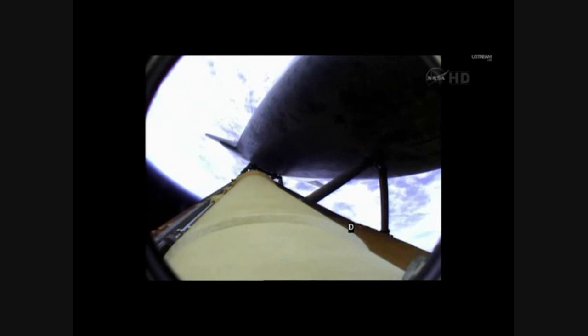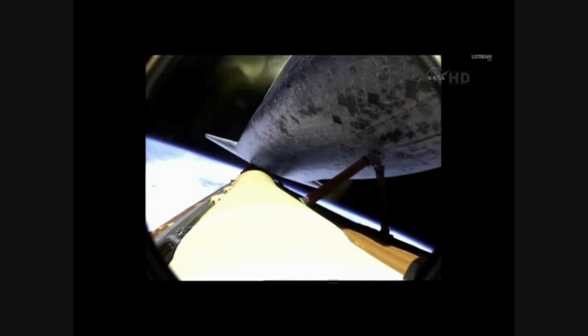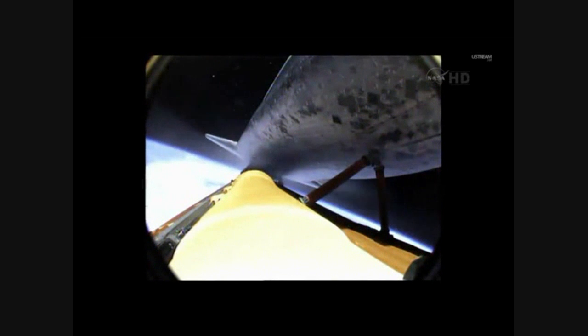Booster officer confirms staging — a good solid rocket booster separation. Guidance now converging, the main engine steering the shuttle on a pinpoint path to its preliminary orbit. Two minutes, 20 seconds into the flight. Atlantis already traveling 3,200 miles an hour, fallen silent as the shuttle slips into the final chapter of a storied 30-year adventure.